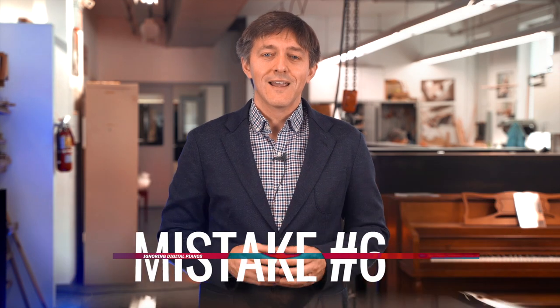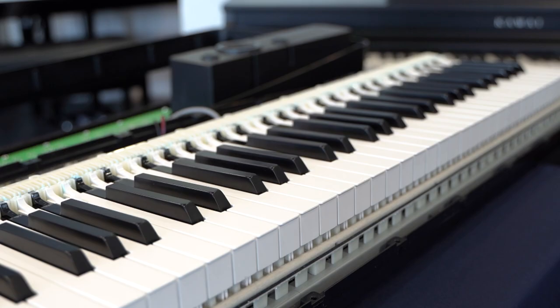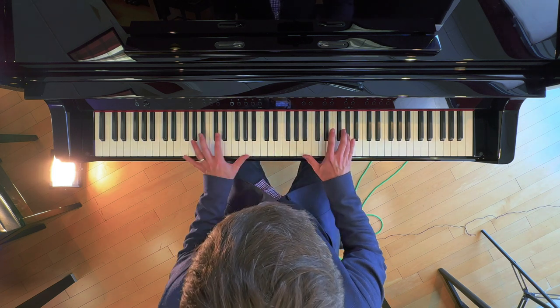Moving right along to our next mistake: ignoring digital pianos as an option. There have been huge leaps in digital technology — from more realistic and durable actions to speaker performance and sound technology — and a lot of teachers are unfamiliar with how musically capable these digitals have become. A medium to high quality acoustic piano in good condition, new or used, is still a more immersive musical experience. But what nearly everybody forgets is that most owners don't maintain acoustic pianos beyond the bare minimum, which means for probably six to nine months a year, a high quality digital is likely going to give a more consistent playing experience for what a beginning student or hobbyist adult player needs.